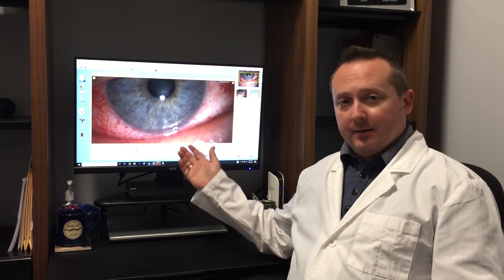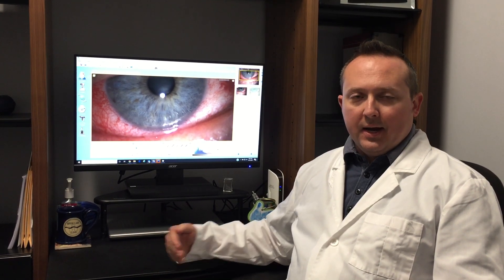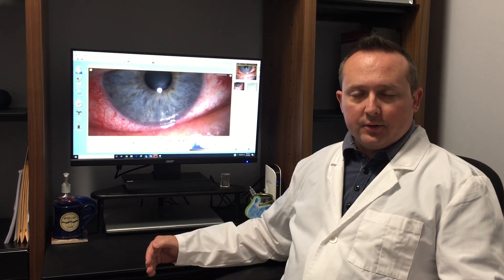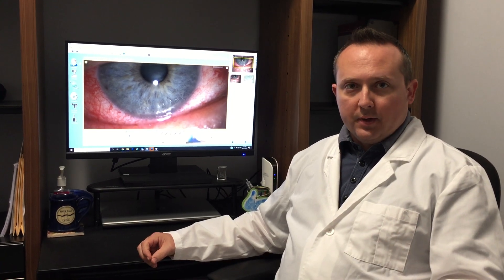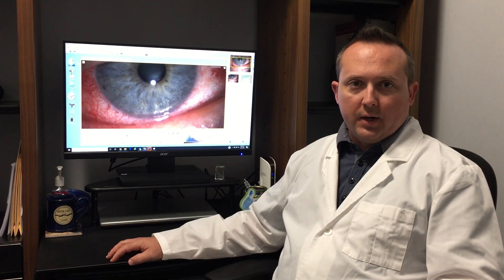When your eye looks like this, it's important to find out why it looks like that, why there is inflammation, and how it needs to be treated. It could be an infection — it could be viral, it could be bacterial, it could be an allergy, or even a severe surface dryness that leads to other problems in and around the eye. Whenever your eye looks red like this, it's important to get it evaluated by an eye doctor who is an expert in treating ocular surface disease and conjunctivitis.